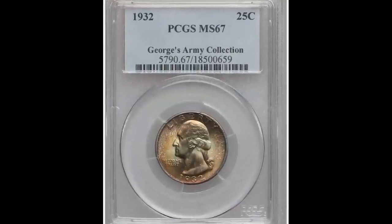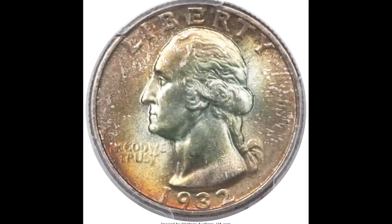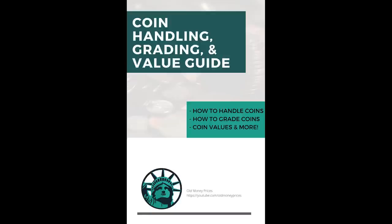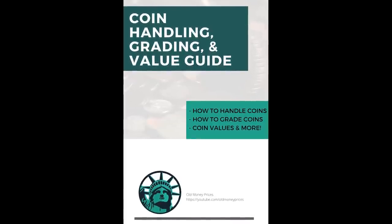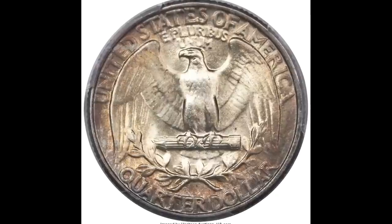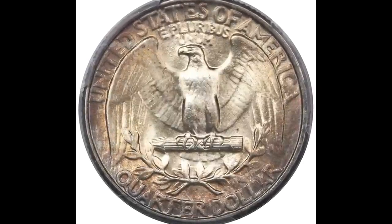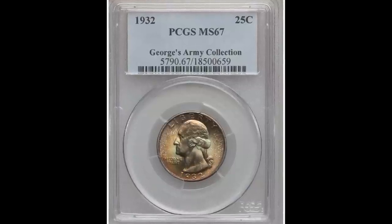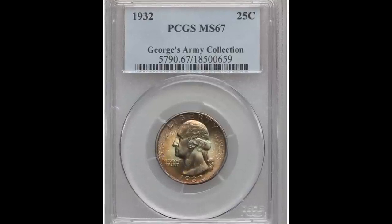It's really hard to obtain a high grade on a coin, so make sure that you know how to grade your coins before you send them off to grading. I have a completely free ebook that goes over coin handling, grading, and values — you can click the link below. But what you should do is do your homework and due diligence before spending money getting your coins graded, because there is a bit of risk involved with that.